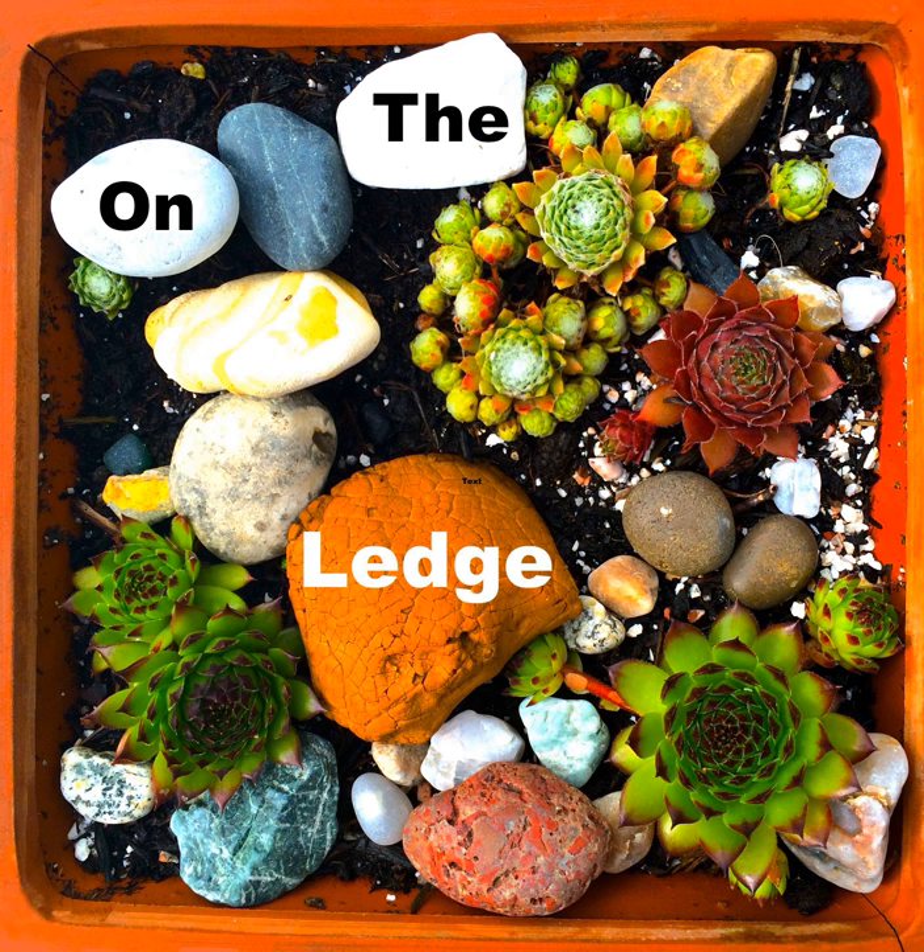Hello and welcome to On The Ledge podcast. I'm Jane Perrone, your host, and I'm here to help you help your houseplants.